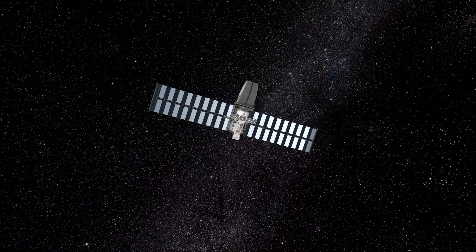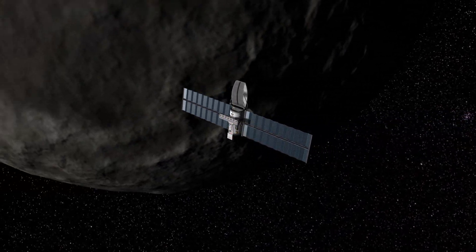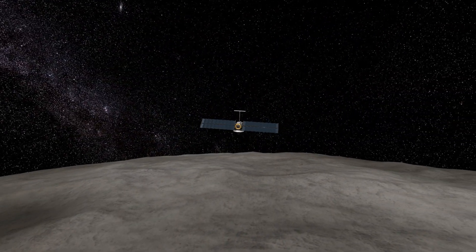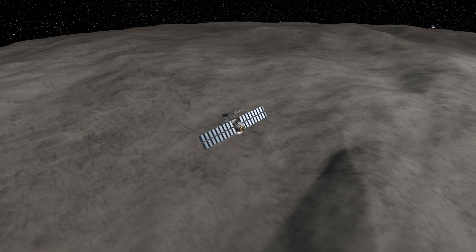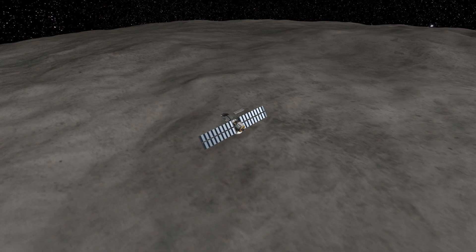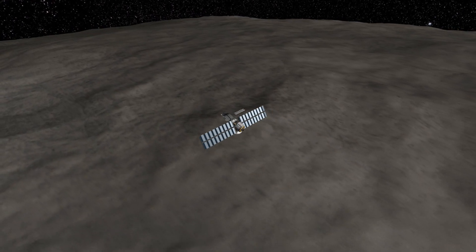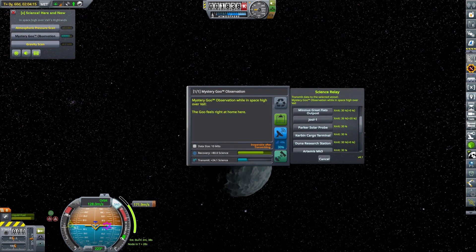I'll spare you the pain of watching all the burns and corrections — the story was almost the same every time: get the Tylo flyby, some relatively high and some actually quite low. The lowest I remember was 17 kilometers above Tylo's surface, so flying at more than orbital velocity that close to the surface was quite a cool experience. Orbital velocity at Tylo is almost as high as Kerbin, so we were flying at a little bit less than three kilometers per second very close to the surface — I liked it quite a lot.